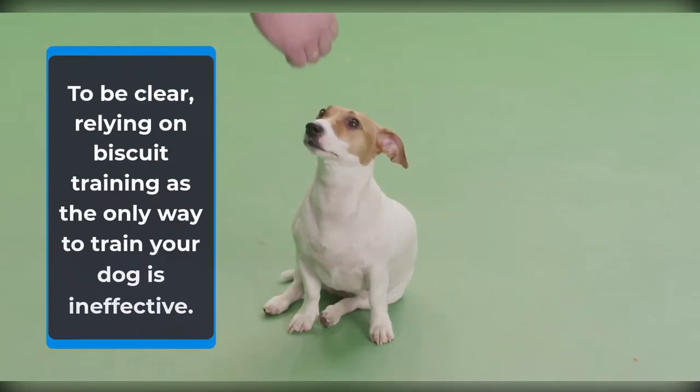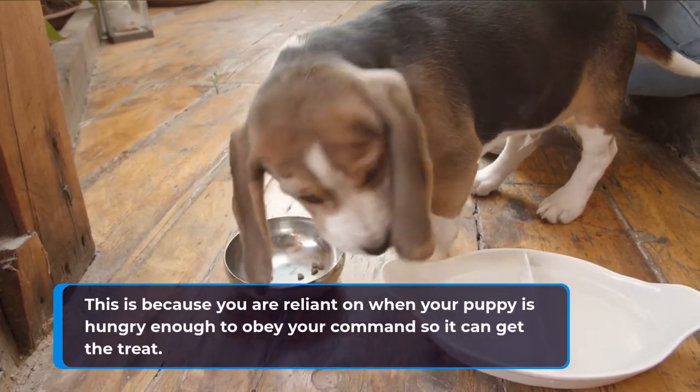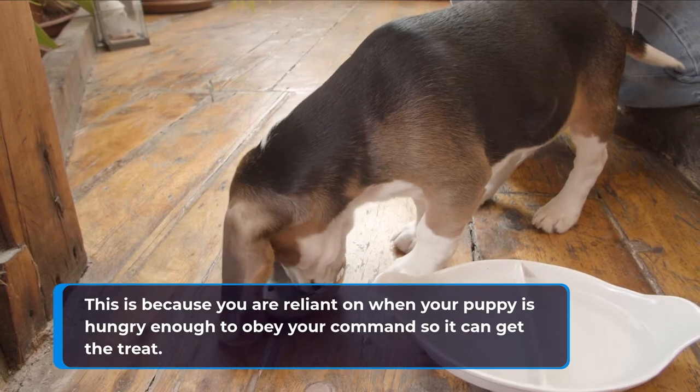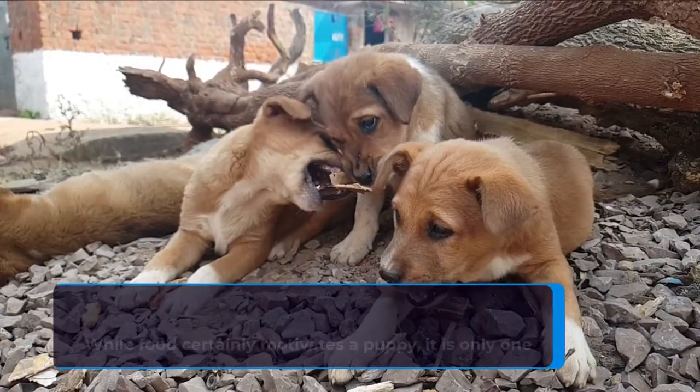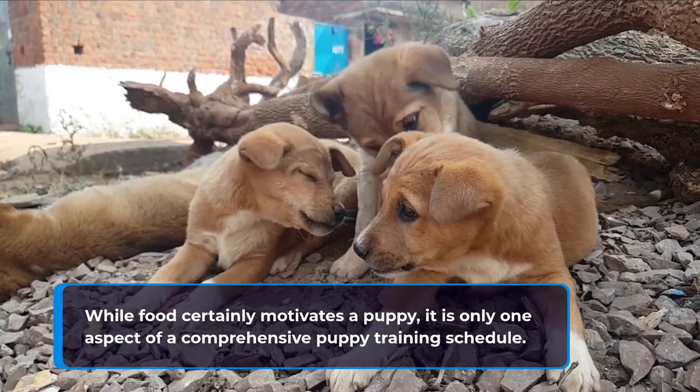To be clear, relying on biscuit training as the only way to train your dog is ineffective. This is because you are reliant on when your puppy is hungry enough to obey your commands so it can get the treat. While food certainly motivates a puppy, it is only one aspect of a comprehensive puppy training schedule.